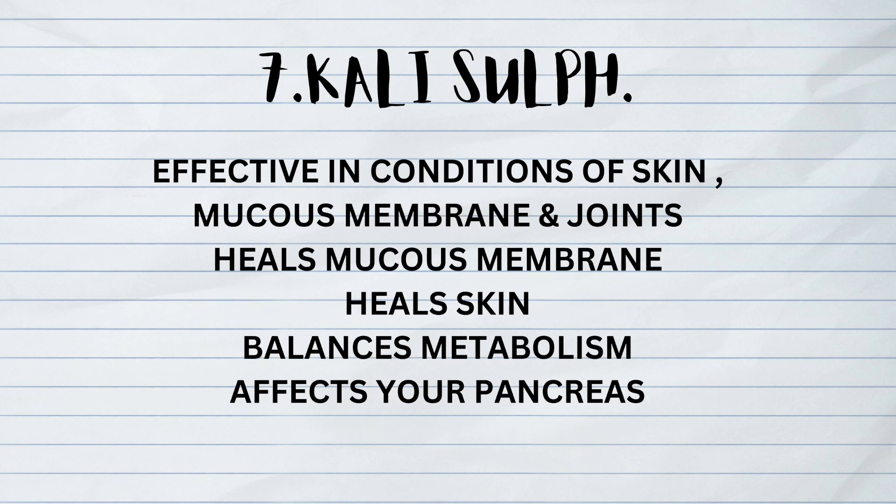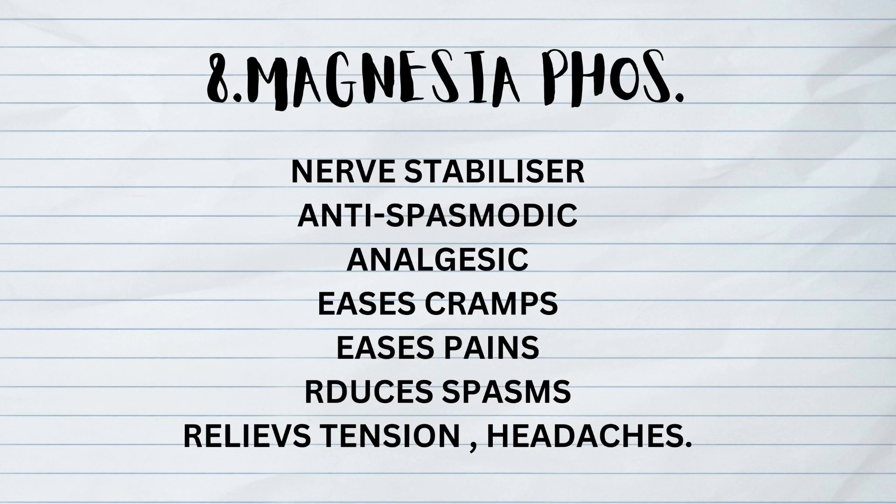The seventh one is Kalium Sulphuricum, which is effective in conditions of the skin, mucous membranes, and joints. It heals mucous membranes, heals skin, balances metabolism, and affects the pancreas. The eighth is Magnesia Phosphorica, which is a nerve stabilizer, anti-spasmodic, and analgesic. It eases cramps and pains, reduces spasms, and relieves tension and headaches.